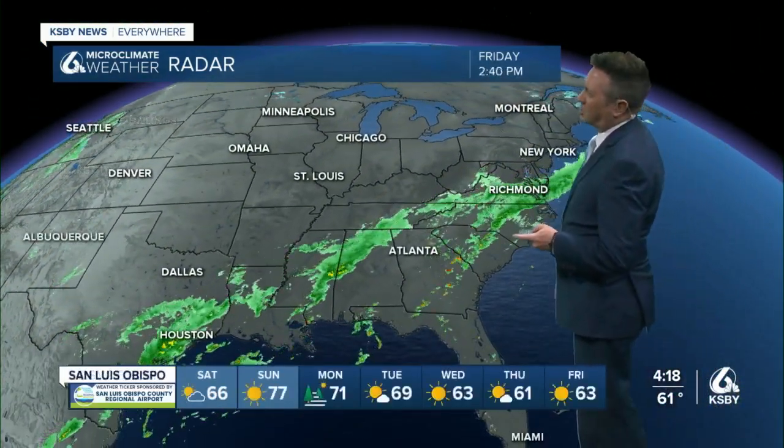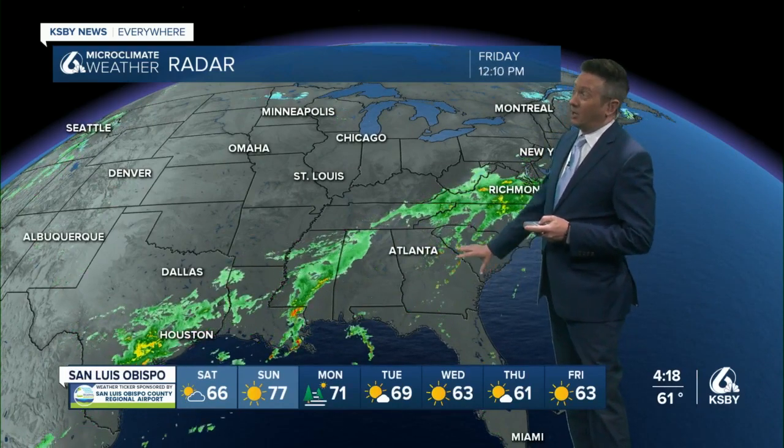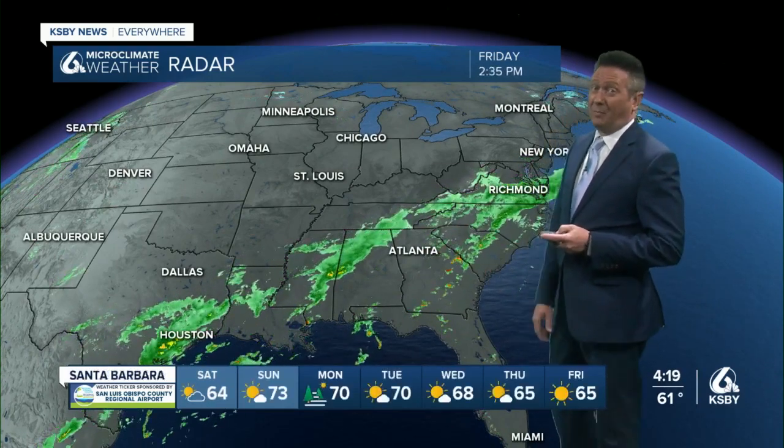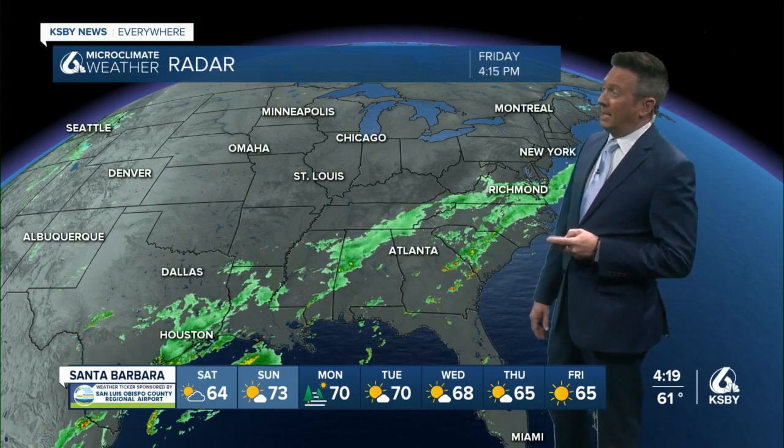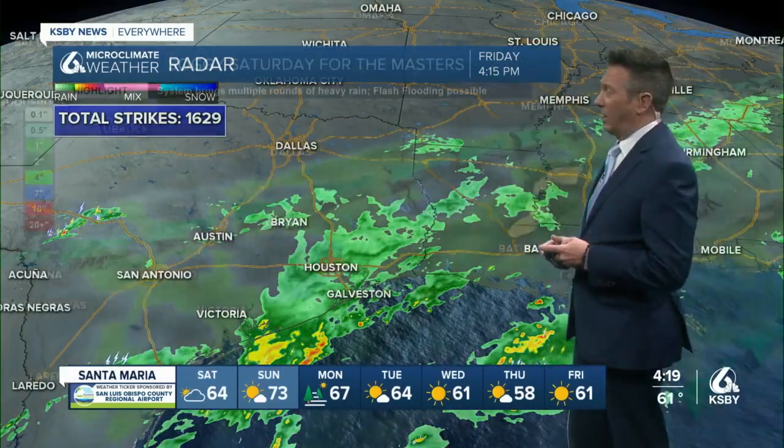Big story today: elsewhere out in parts of Georgia, some thunderstorms popped up and caused suspension of play at the Masters. So they're not even done with round two yet. This is going to be kind of a mess over the weekend. It continues to rain in Houston — this is the third straight day and there's a lot of flooding going on.